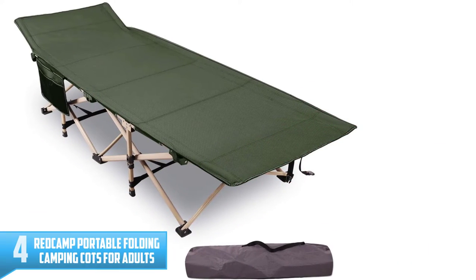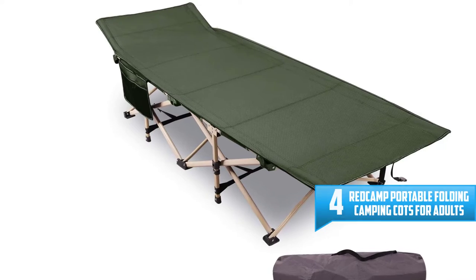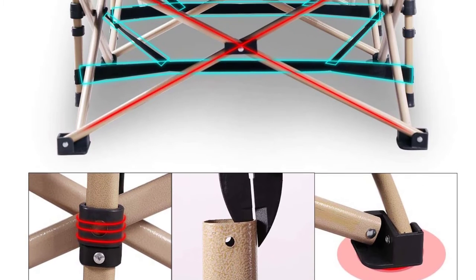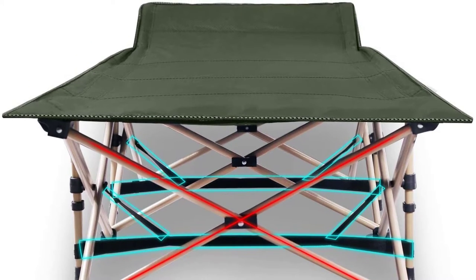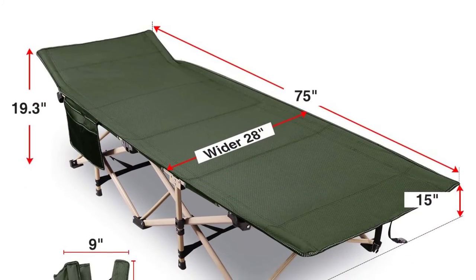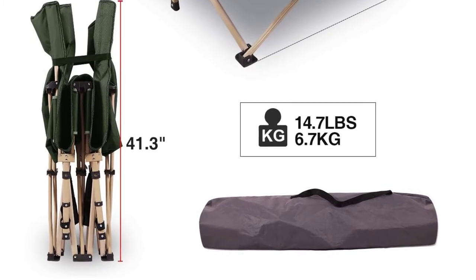Number 4: REDCAMP Portable Folding Camping Cots for Adults. We are glad to introduce the best of the best compact camping cot, well recognized as the REDCAMP Portable Cot. This product is produced for adults for traveling or camping, and it is also suitable for adults of all sizes. The usages of this foldable bed are various, ranging from camping, hunting, and fishing, just to mention a few. The features offered are exceptionally great as well. The warranty given by the company lasts up to one year.